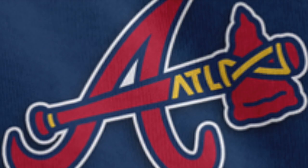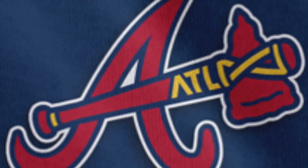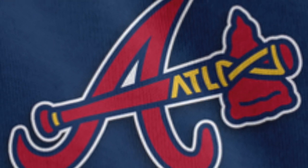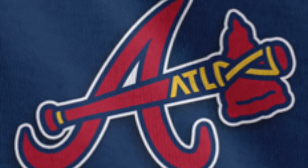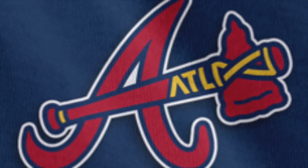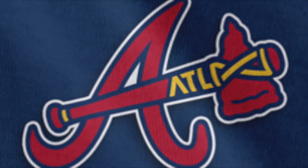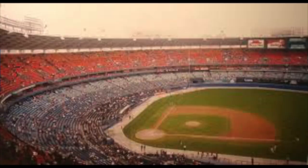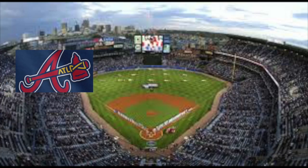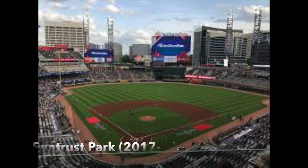Starting off with the Atlanta Braves — I really like this logo. It has a hidden meaning to it: the ATL and the little hatchet. But it's not obvious, and I like when logo designers do this because sometimes they just hide so many hidden meanings into it that it's not really a good logo anymore. It also kind of reminds me of one of those carpetbaggers that just takes trips from stadium to stadium.